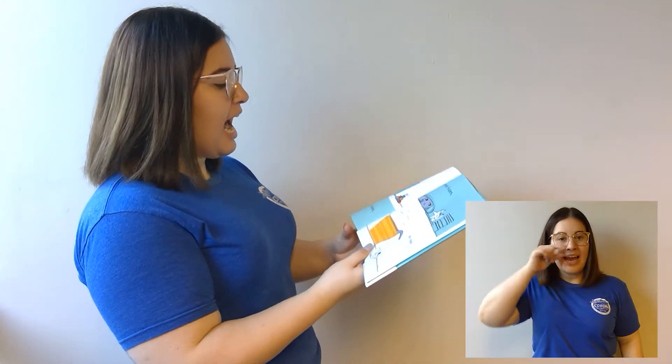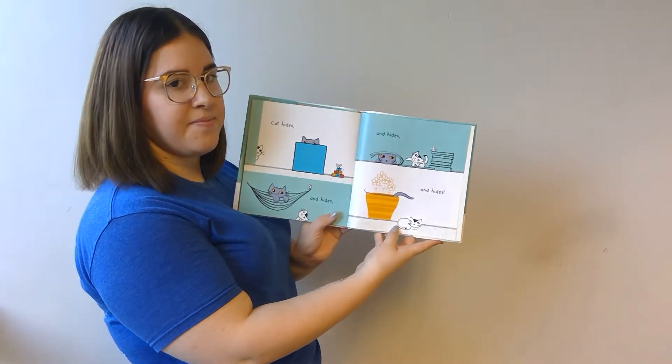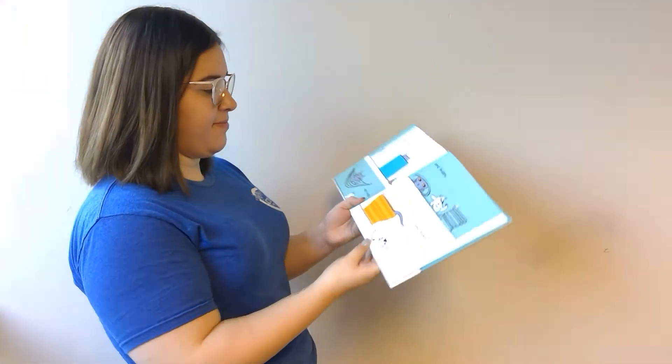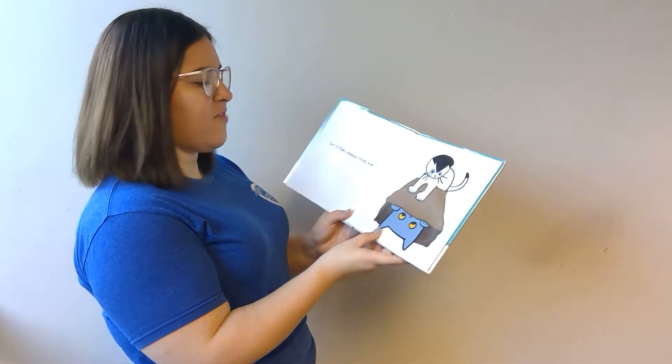Cat hides and hides and hides and hides, but kitten always finds him.